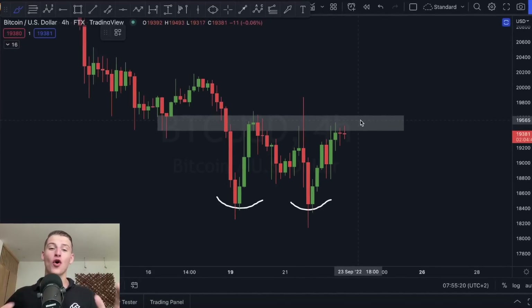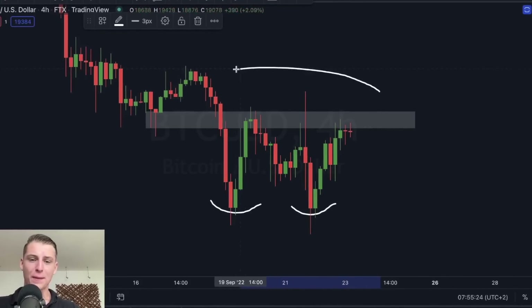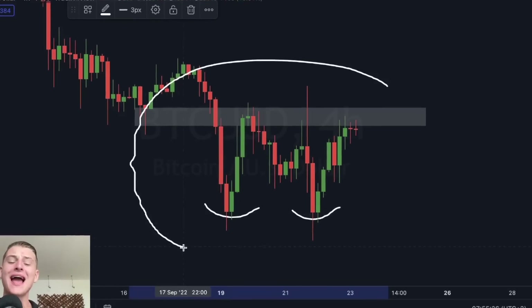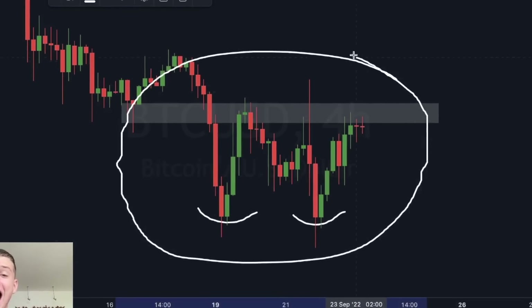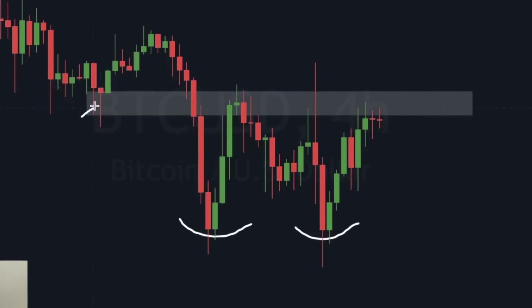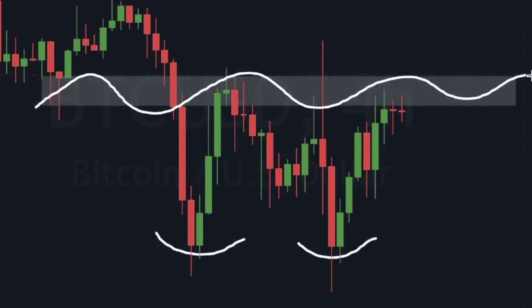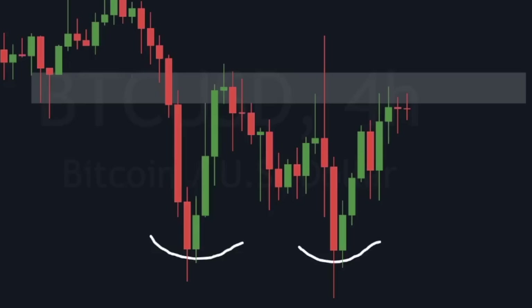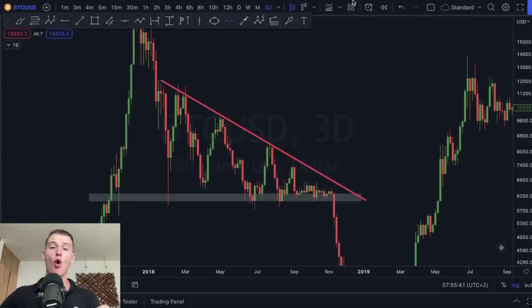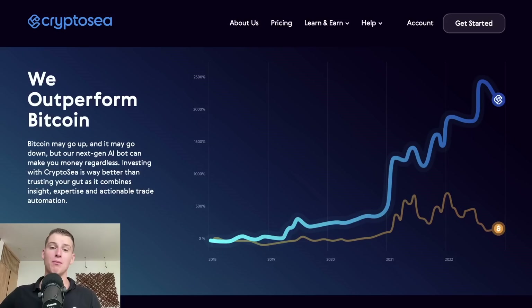In this video I'll be talking about a significant new pattern currently forming on the Bitcoin price action, and I'll discuss exactly how you could potentially trade the next upcoming Bitcoin move if we break above a very important resistance level. I'll be going over this pattern Bitcoin is currently creating and much more on today's update video.